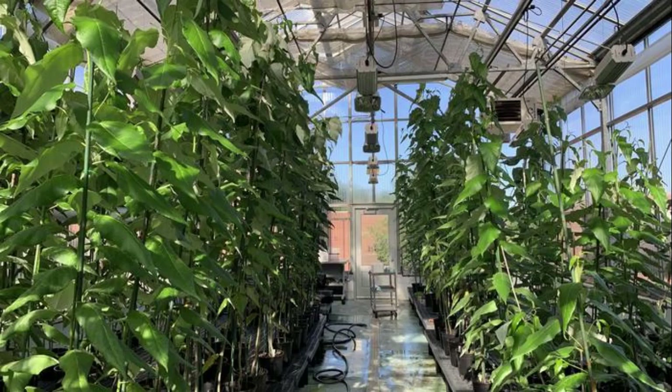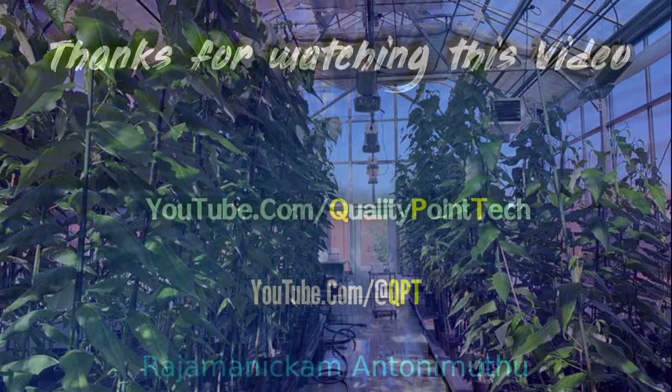Next steps include continued greenhouse tests to see how the gene-edited trees perform compared to wild trees. Later, the team hopes to use field trials to gauge whether the gene-edited trees can handle the stresses of the outdoors outside the controlled greenhouse environment.